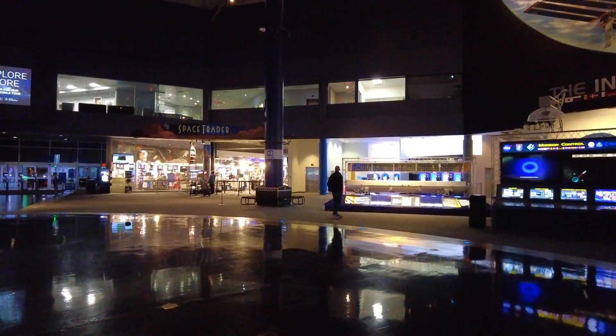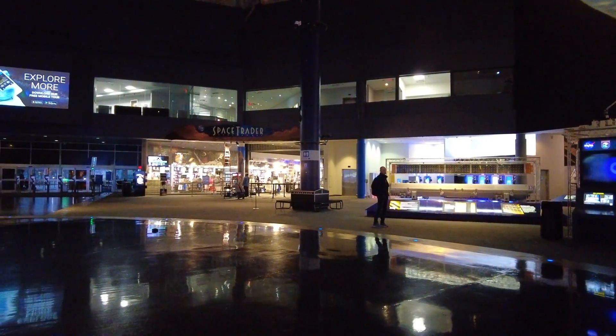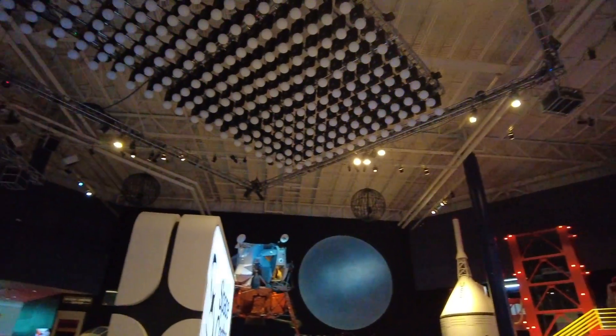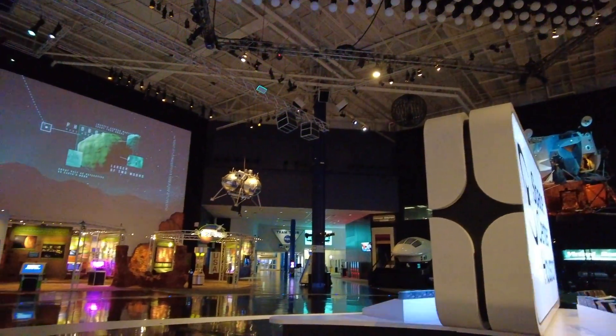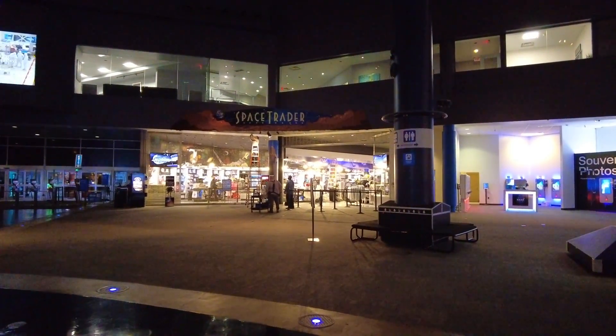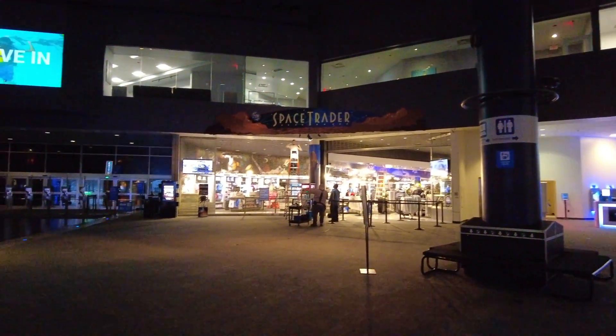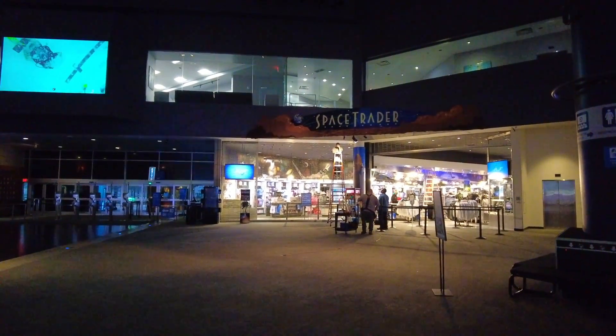This is the entrance — that's the way we came inside. So now it's 9 o'clock and we will start the tour at 9 o'clock. Maybe in the next 1 or 2 minutes.